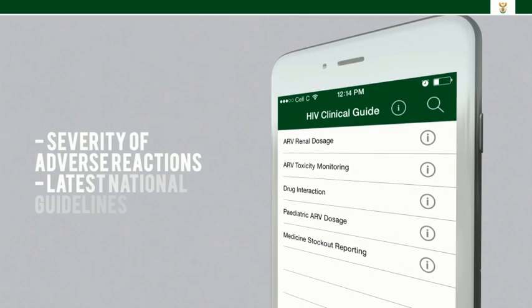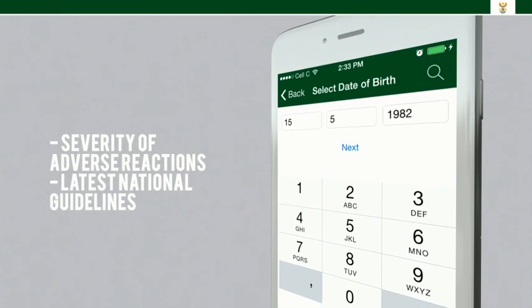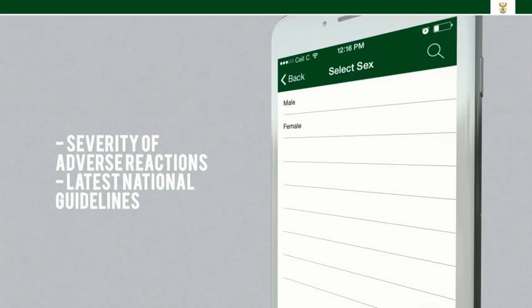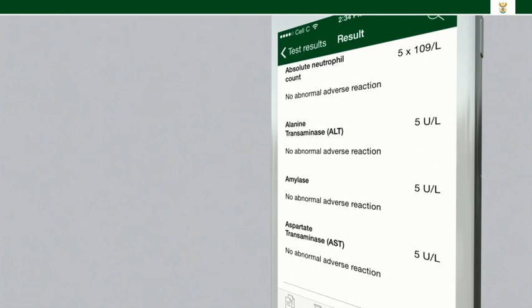The ARV toxicity monitoring tool allows healthcare workers to assess the severity of adverse reactions to ARVs. Blood results are inputted into the app, along with the patient's age and sex. The app grades the level of adverse reactions and provides management information according to the latest national guidelines.